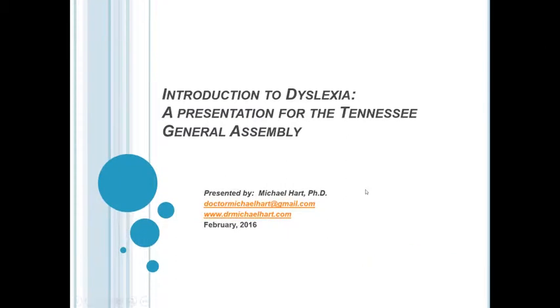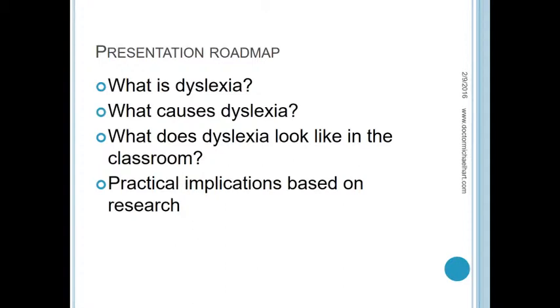Thank you so much for that introduction. I really appreciate the opportunity to speak with all of you today. This is going to be relatively short but I hope meaningful, and we're going to talk about different aspects of dyslexia and finish up with some practical implications. The roadmap today is very simple: we're going to talk about what dyslexia is, what causes dyslexia, what it looks like in the classroom, and practical implications based on research.